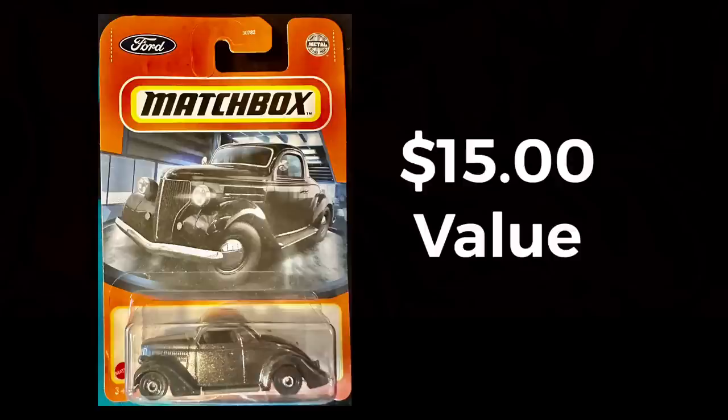Congratulations to Garland on that win! As promised, I'm going to give away one item every video until I reach 20,000 subscribers. This one is a Matchbox 1936 Ford Coupe — really hard to find, they go for about $15 on the collector's market. To enter, all you've got to do is drop the word CAR in the comments and please subscribe as well, and you'll be entered into the opportunity to win this hard-to-find Matchbox car.